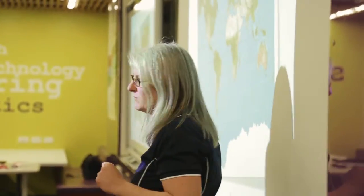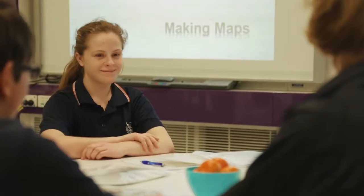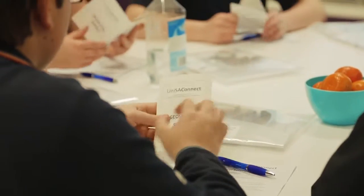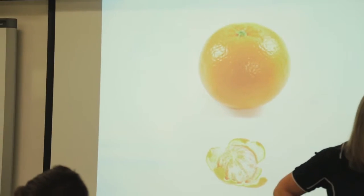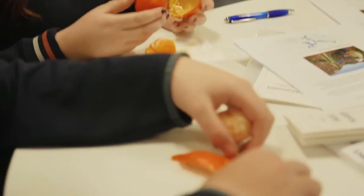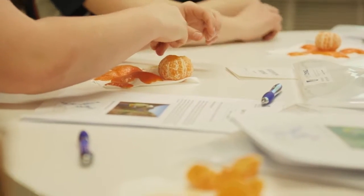The geospatial workshop looks at mapping and how different maps give different information for different purposes. We also look at GPS units and how they assist in locating places on the earth. Students will be looking at how we transfer the surface of the earth, being a spherical object, into a flat object being a map.